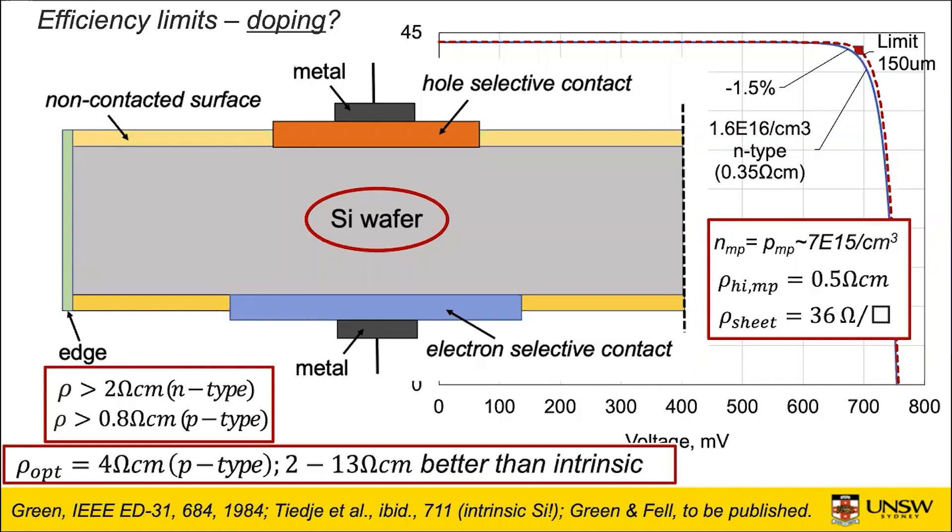Even with intrinsic material, you're getting quite high carrier concentrations — like 7×10¹⁵ per cubic centimeter at the maximum power point. These injected carriers are reducing the sheet resistivity of the wafer. That corresponds to about 0.5 ohm-centimeter or 36 ohms per square for a 150 micron thick wafer. So you've got quite a bit of lateral conductivity to work with.